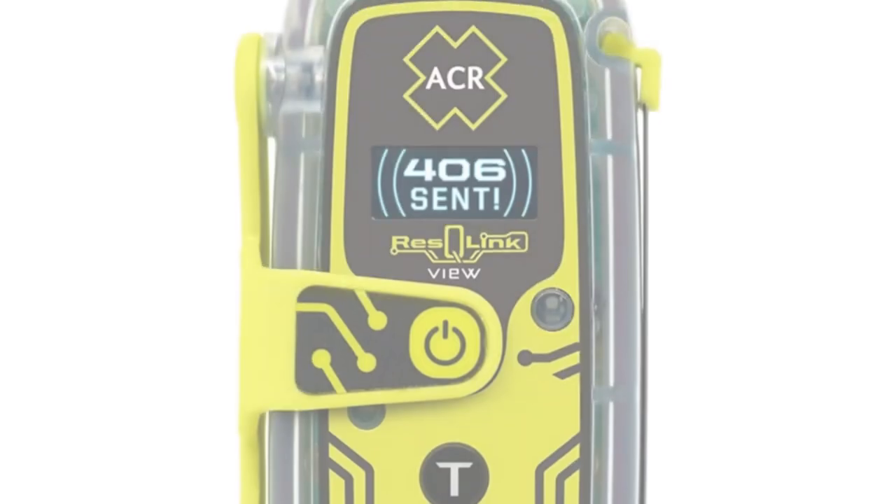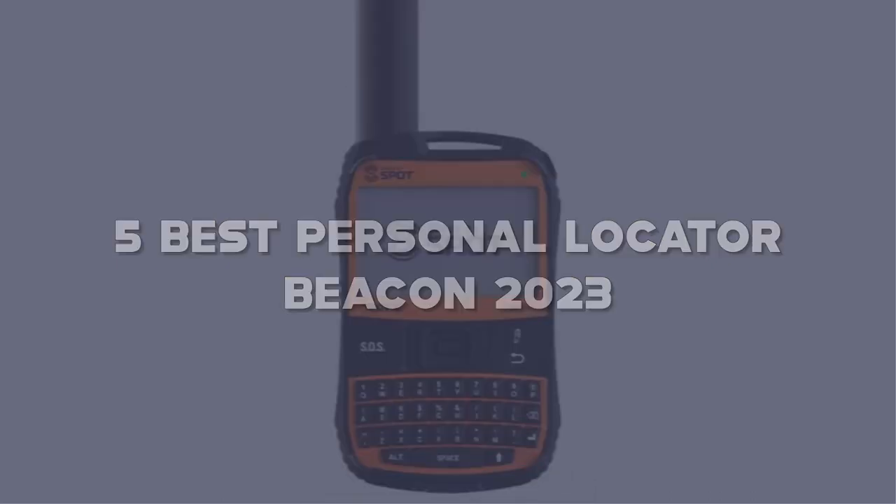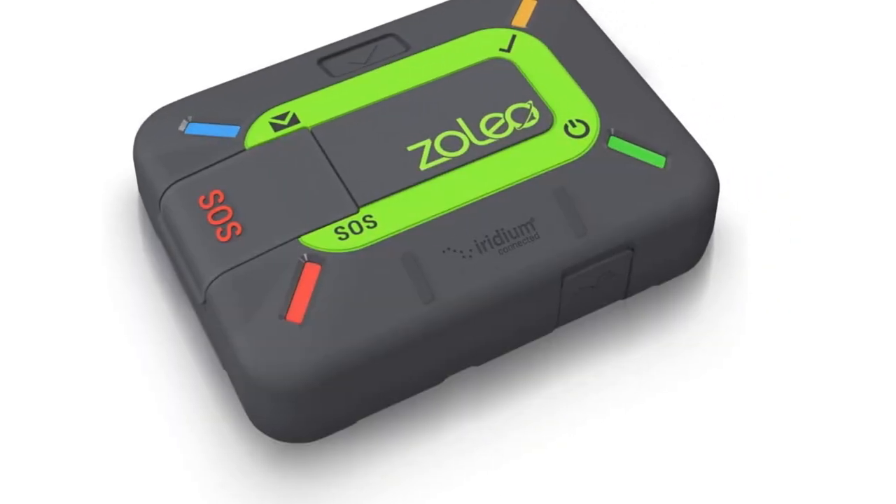Today I have come up with a list of the top five best personal locator beacons of 2023 on Amazon that are worth buying. So let's get started.